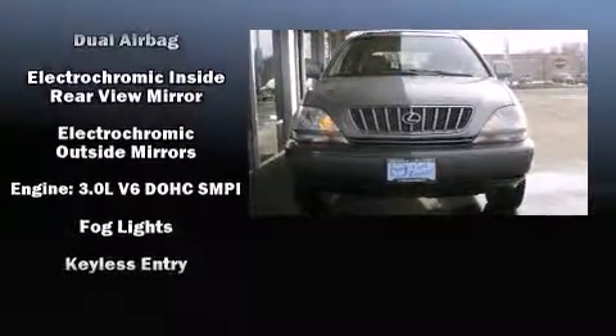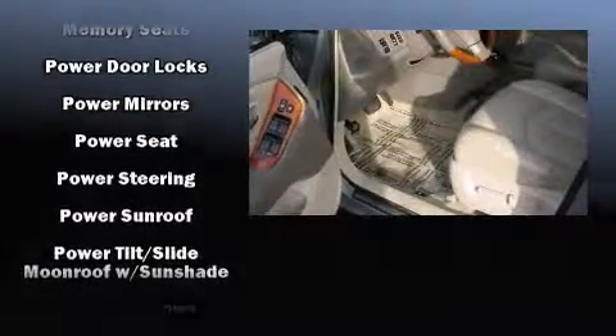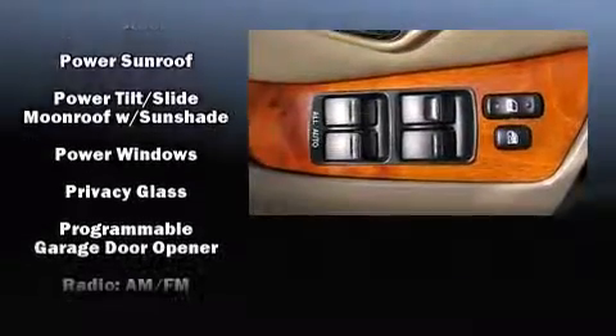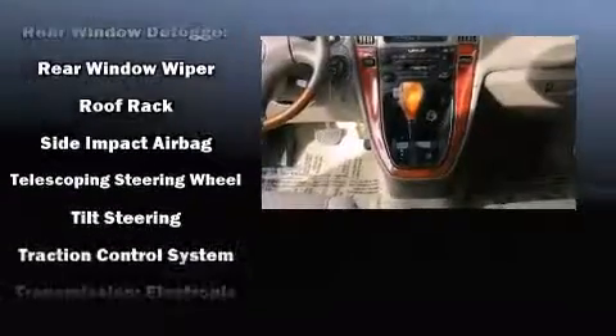Lexus also prioritizes safety and security with features such as dual front impact airbags, front side impact airbags, traction control, brake assist, a security system, and four-wheel disc brakes with ABS. For added security, Dynamic Stability Control supplements the drivetrain.